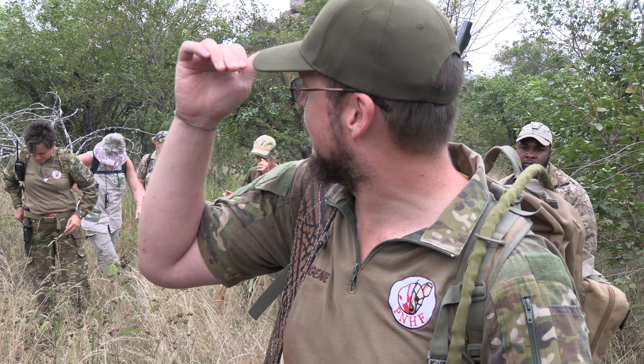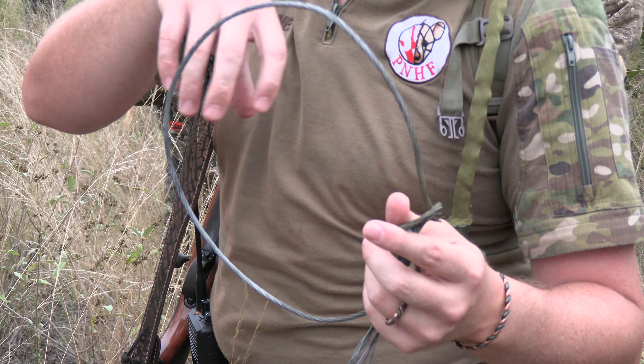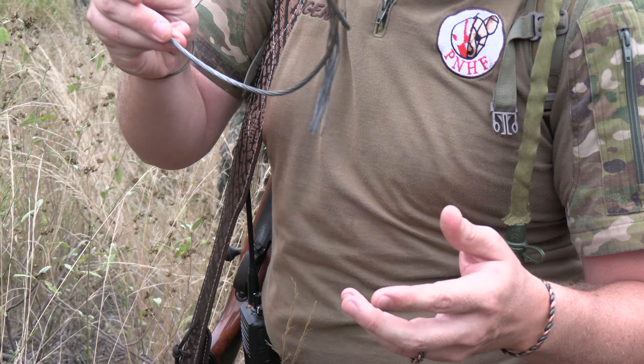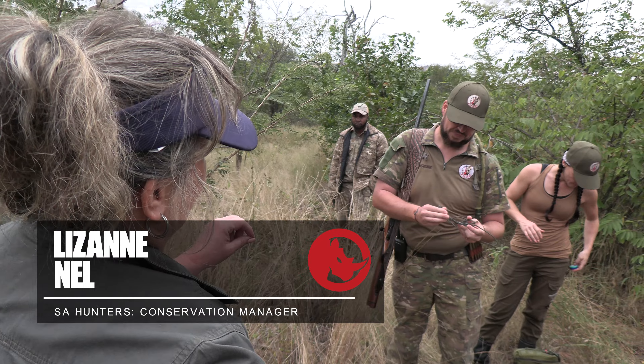We've now found it's two areas — over here and then a neighbouring property. Only two places where they've been setting these snares, very localised, small sections, small areas where they set it. And the elephants pick these up, so if you find that type of material, you know it comes from this place or that place.